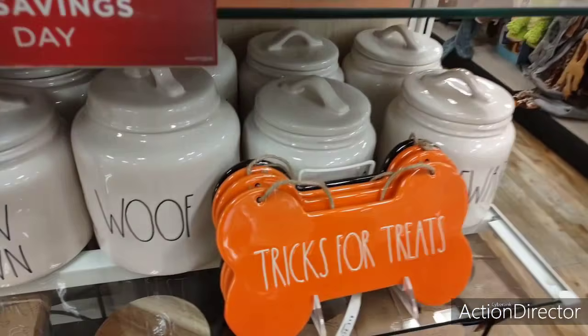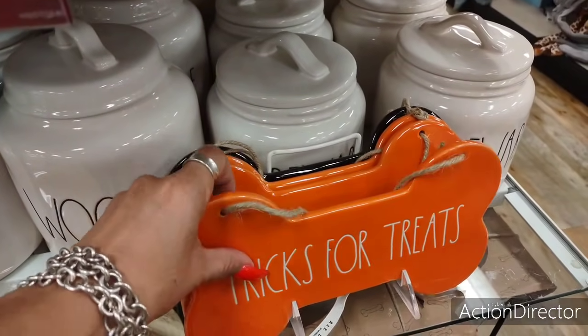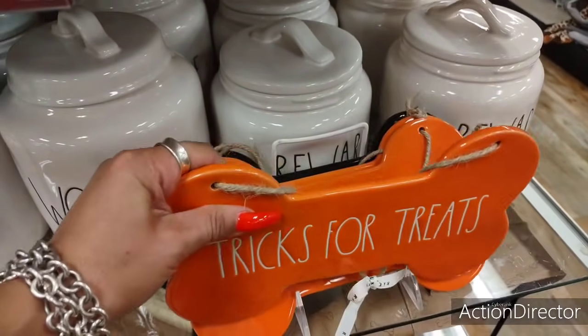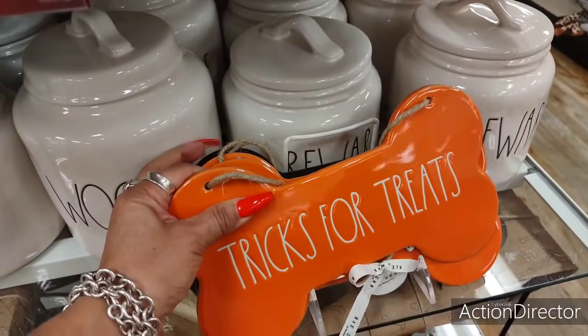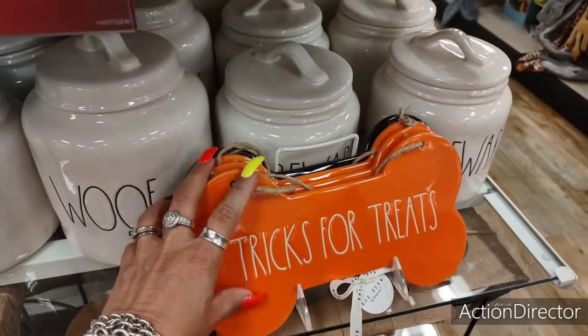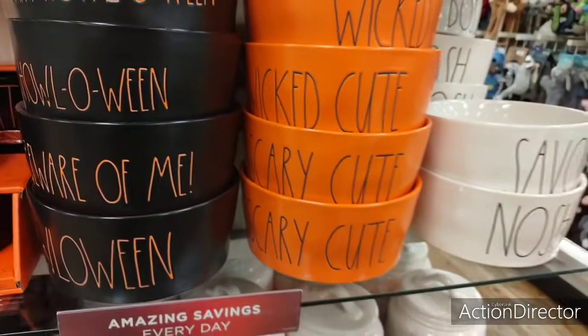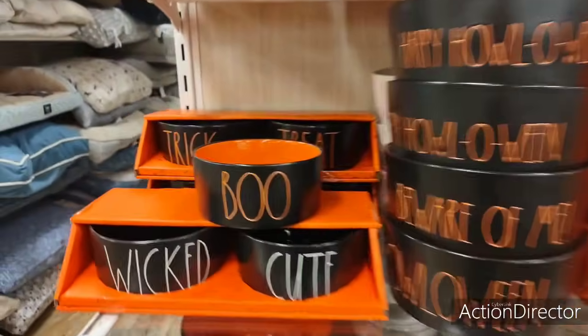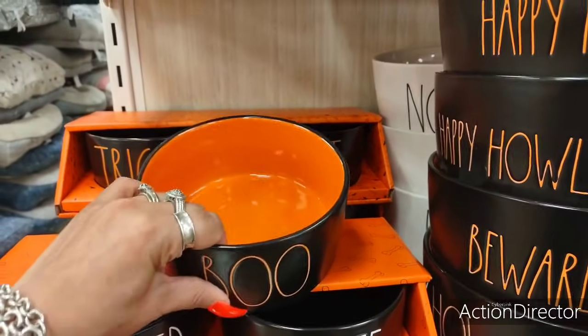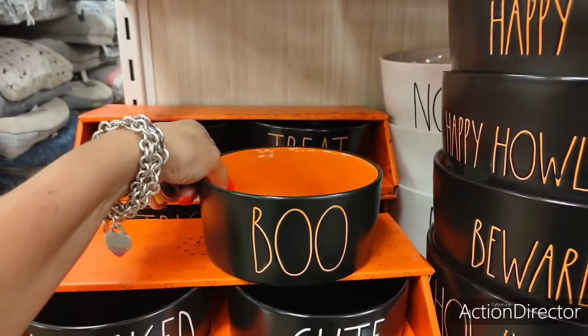Look how cute these are — I'm not buying this, I'm just going to show it. $9.99. 'Scary Cute' — that's my baby. These are too adorable. See, I could get this for the keys — just put it on my foyer table.